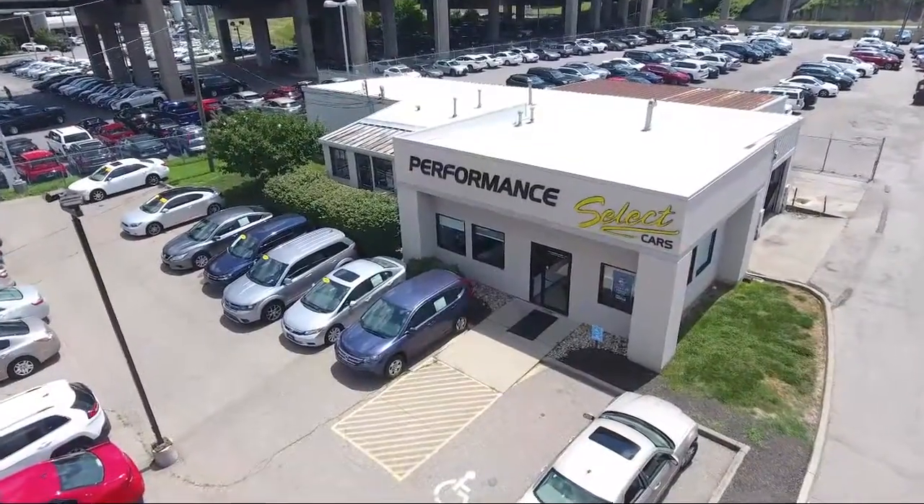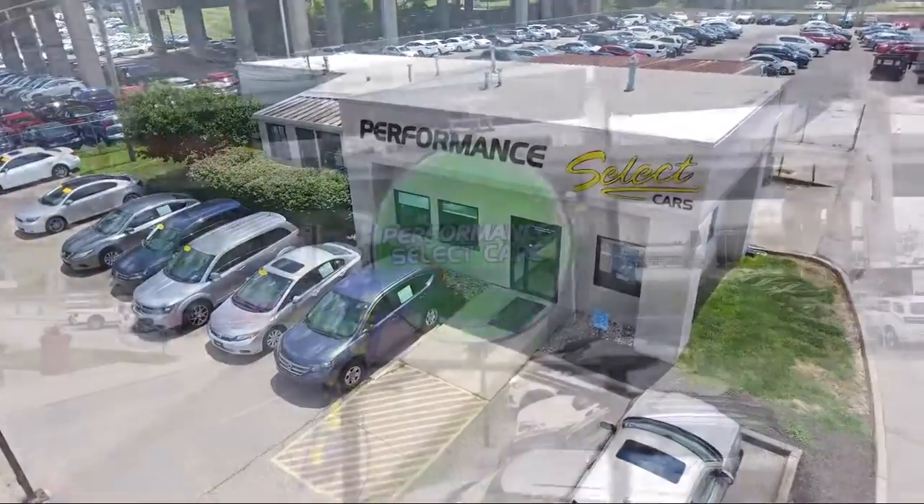Welcome to Performance Select Cars, your premier destination for purchasing a pre-owned vehicle.